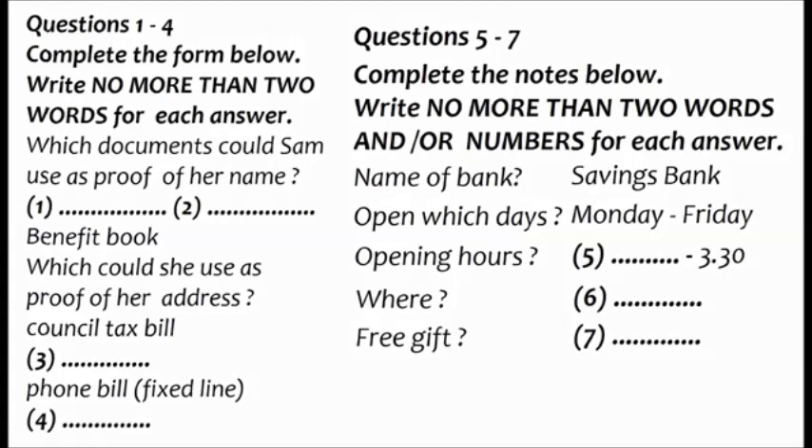First, you have some time to look at questions one to seven. Now we shall begin. You should answer the questions as you listen, because you will not hear the recording a second time. Listen carefully and answer questions one to seven.